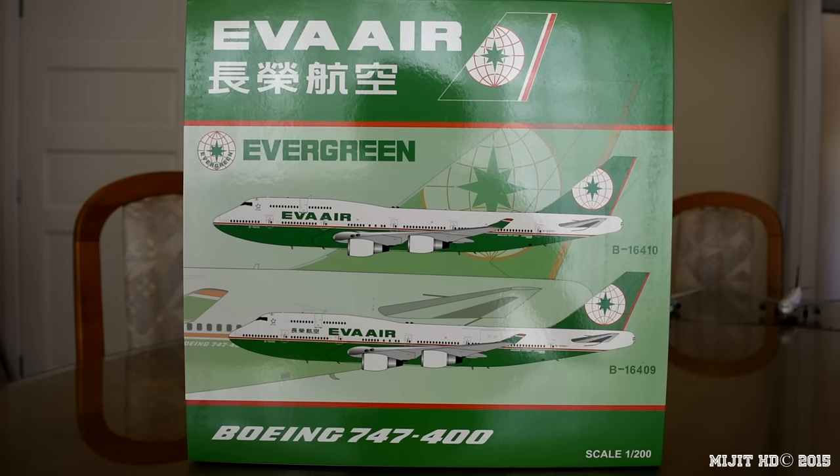Eva Air was founded in March 1989, and since then they are known as the world's third safest airline and have had no incidents. Their fleet size as of November 11th, 2015 consists of 64 aircraft — 11 are 747s, three are passenger versions and the other eight are freighters. They serve 74 destinations. The first flight of this specific aircraft was on January 7th, 1998, and it was delivered to Eva Airways on January 19th, 1998. The customer code for Eva Air is 5E.